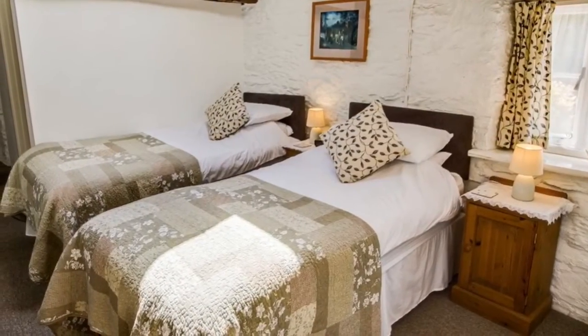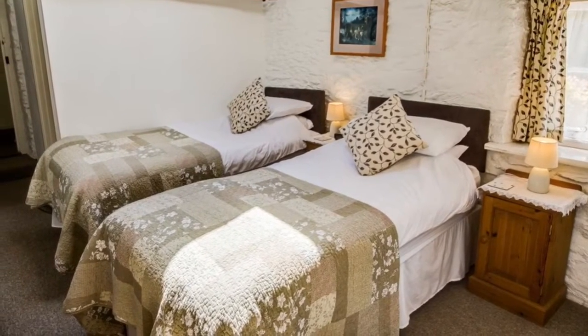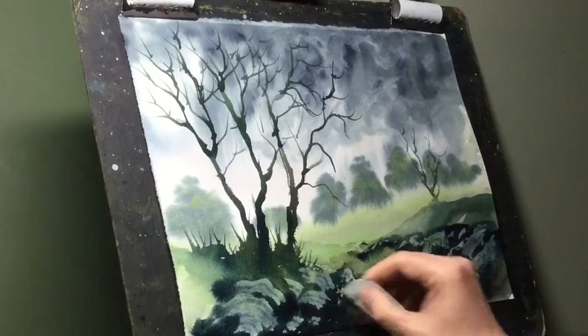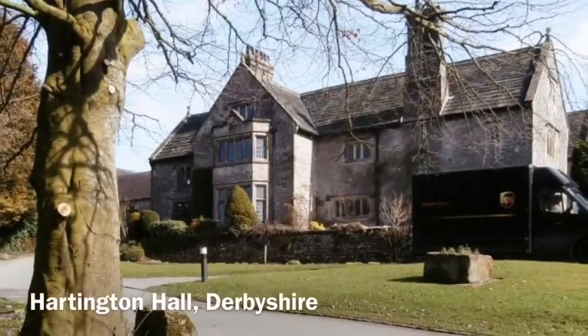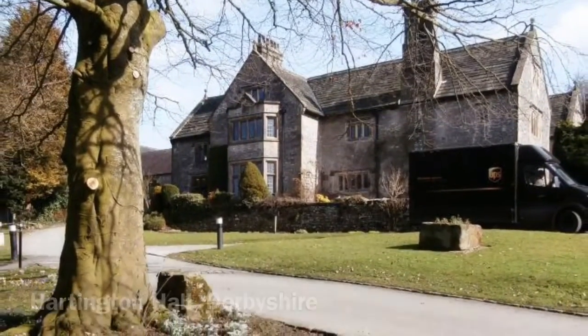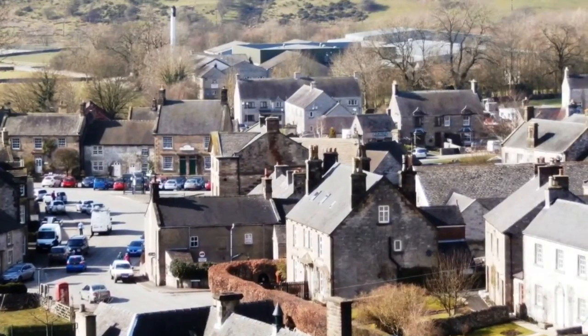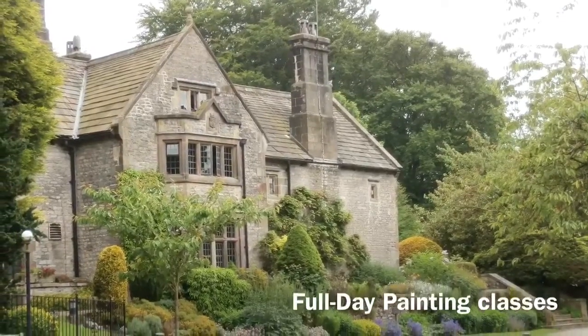There are nine guest bedrooms which are beautifully furnished. And finally, this is Hartington Hall. It's in a lovely village in the Peak District National Park called Hartington, surrounded by beautiful countryside. I'm planning to set up two full day painting courses here later on in the year.